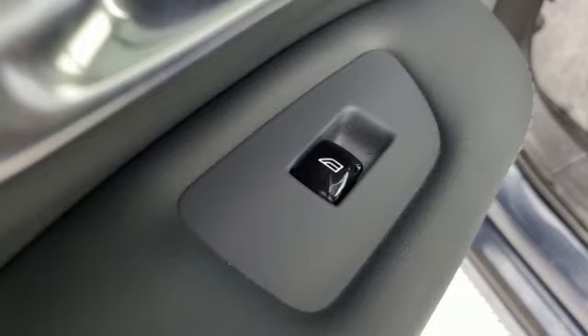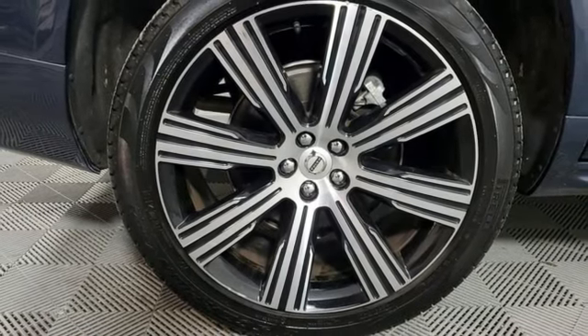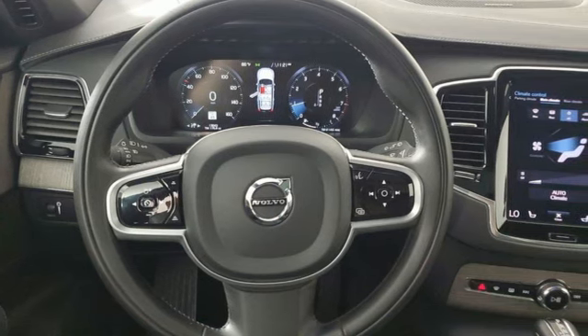Streaming audio, memory exterior door mirror settings, front heated and ventilated leather bucket seats, auto dimming rear view mirror, and automatic transmission.